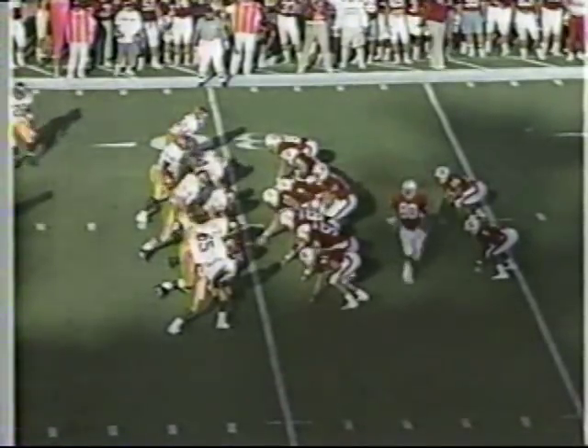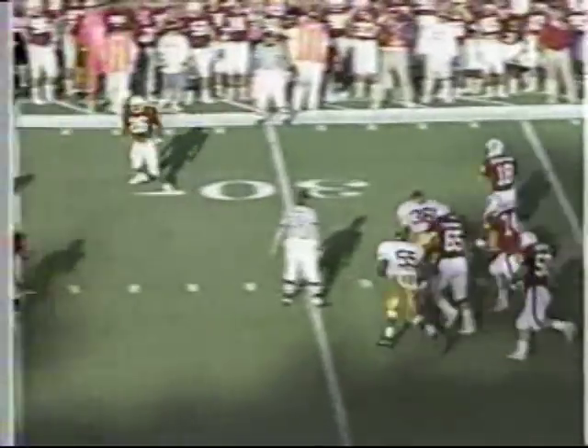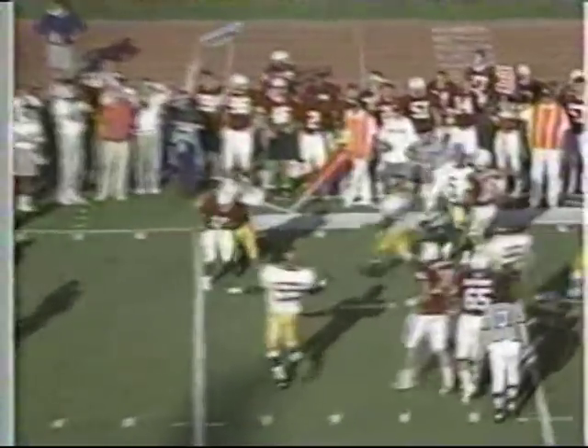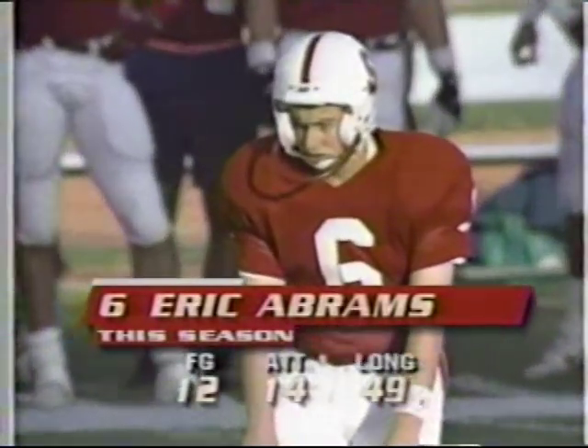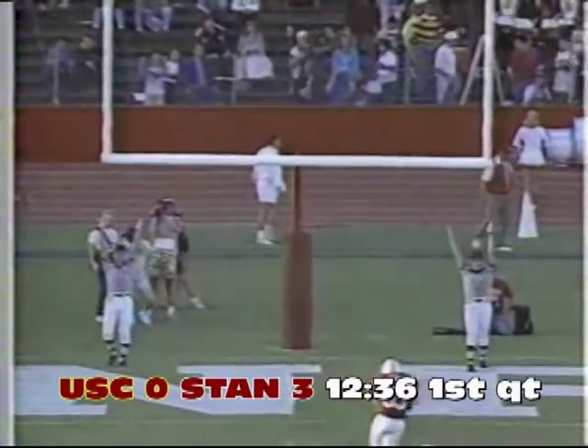Here in Palo Alto, California — in motion, it is just an armory. Stenstrom chased out of the pocket, throws it away. Now here is Eric Abrams, the true freshman out of La Jolla, California. From 48 yards away, got plenty of distance, and oh, he nailed it.